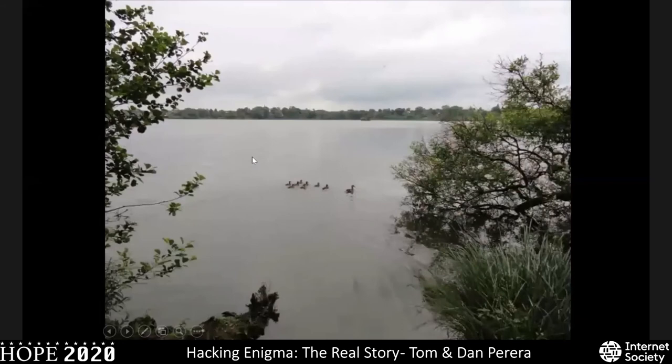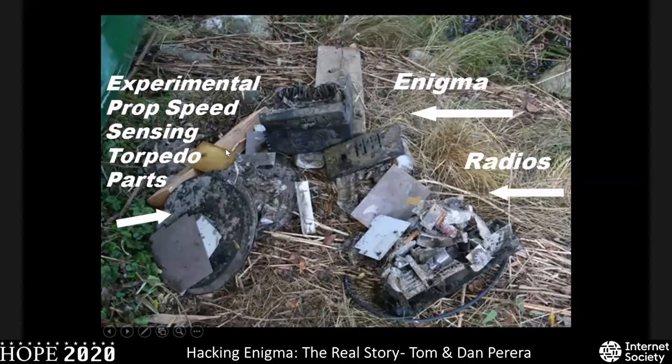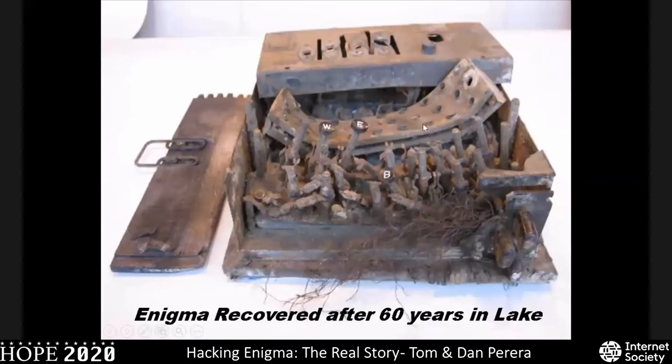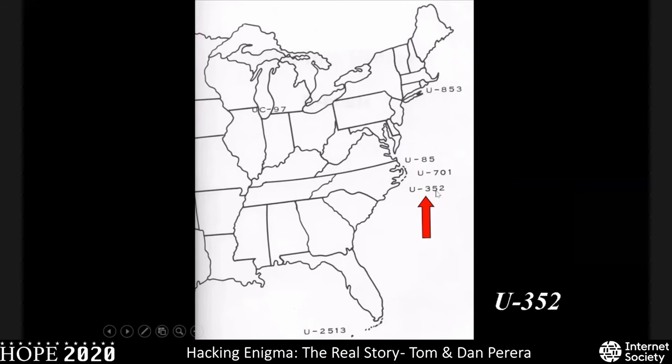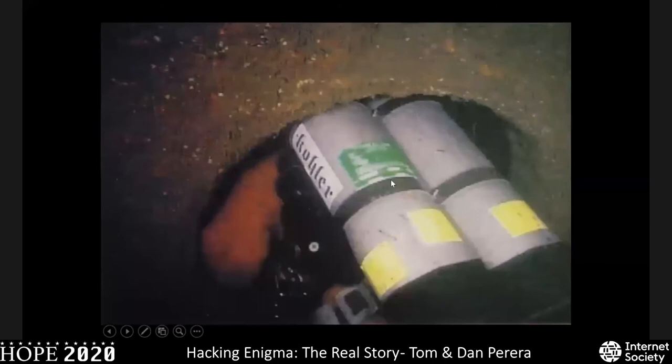Sometimes you can find Enigmas in lakes — if you go diving with metal detectors, here are parts of an Enigma machine in a German lake, badly damaged. We studied the damage and realized it had been caused by the butt of a German rifle. Here's also U-boat U-352 sunk off the South Carolina/North Carolina coast. If you work your way into the radio room and grab the Enigma after about 75 years under saltwater, it ends up looking like a corroded wreck — but this one was actually restored back to working condition.